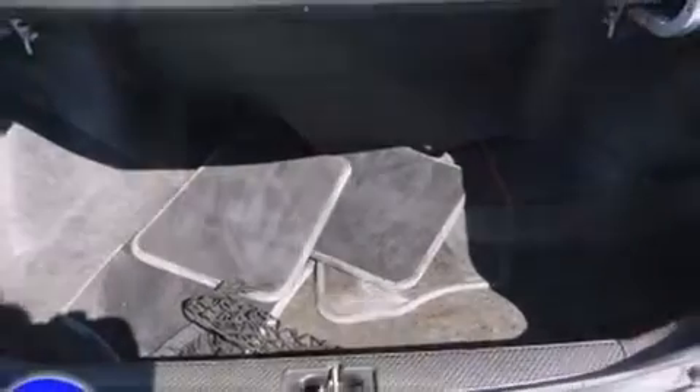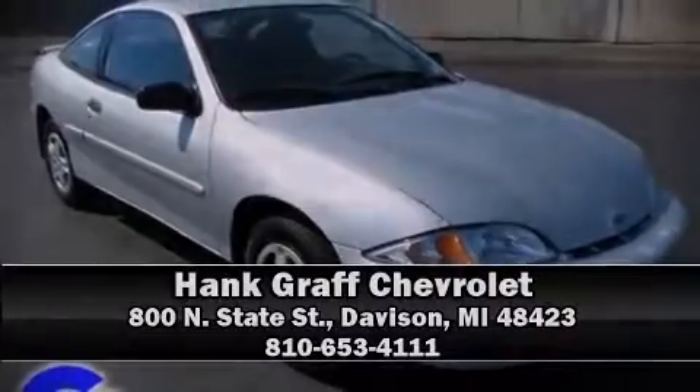Our sales staff will help you find the vehicle that you've been searching for. Please don't hesitate to give us a call. We'll see you next time. Until then, thank you.